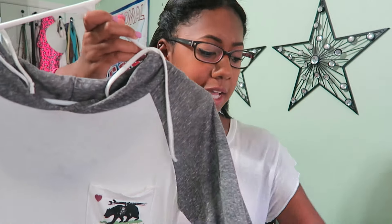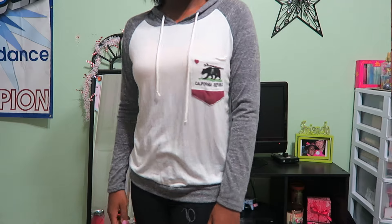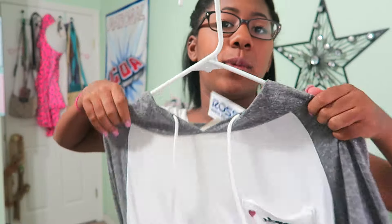We're almost done — two more things, both from Ross. The first is a sweater that's white with gray sleeves and has a little hoodie. It says 'California' on the pocket with the bear design, and it's gray on the bottom. It's more of a fall clothing piece.